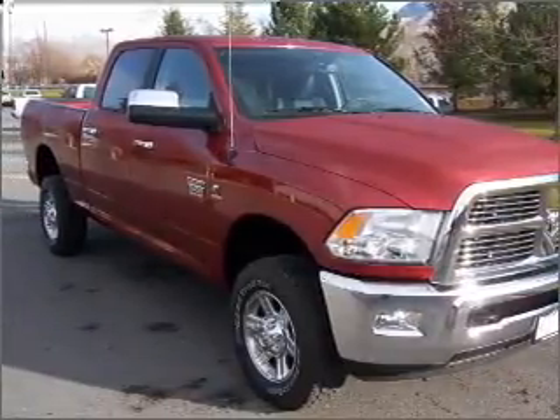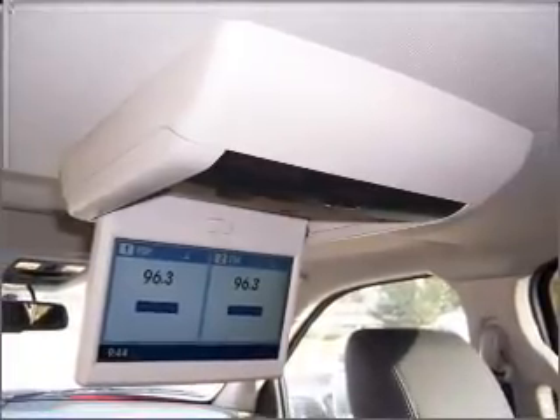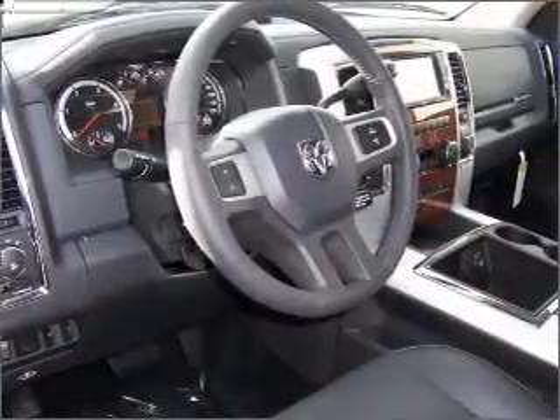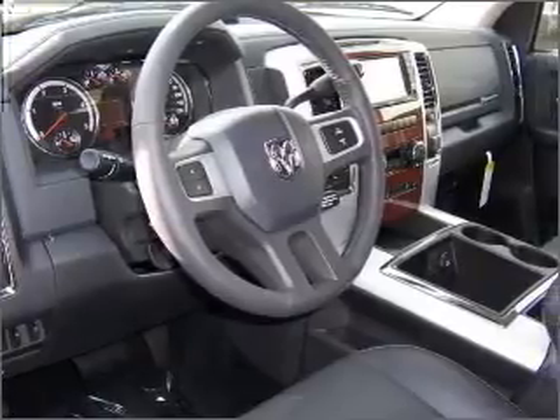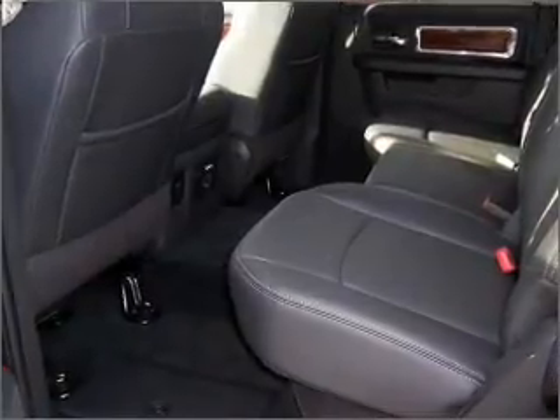Memory settings mean you are always returned to your desired spot. Fumble your keys no more with the convenience of keyless entry. This vehicle's leather seats add a stylish touch. Drive safer and more fuel efficient with the cruise control.